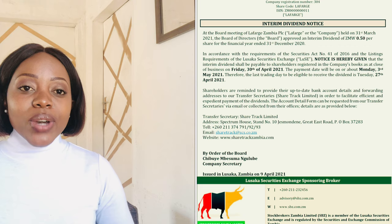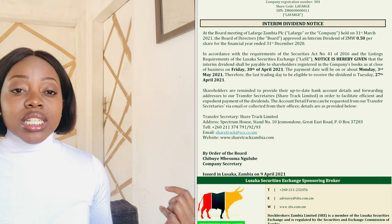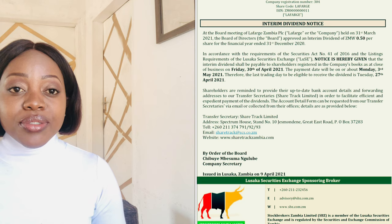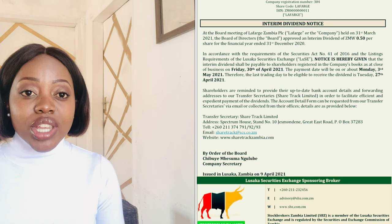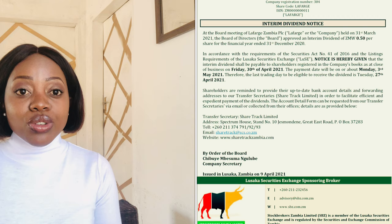This example is for La Farge. There are three main areas I'd like us to focus on. The first thing to look at on a dividend notice is the dividend amount. In this case, La Farge is informing us that it's going to be paying out 15 ngwe per share. So if you have a thousand shares, you multiply that by 15 ngwe and you have the precise figure of how much dividends you're going to receive in this time period.